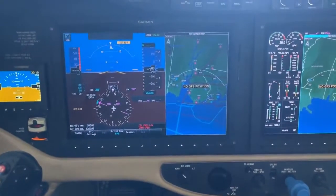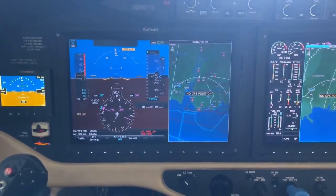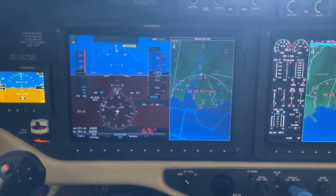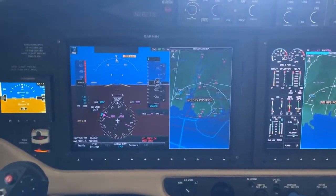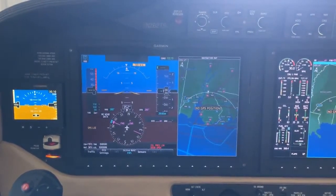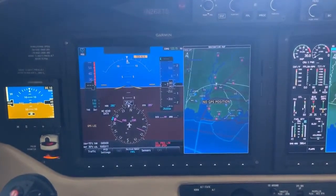Well hello guys. I'm in the TTX today and I recently had the latest software update installed and I just wanted to show you what the G2000 panel looks like with the latest software. Some of the newer TTXs already had this, especially all the ones with the FIKI option. But I was one serial number short of having this version, so it's really nice to have it.